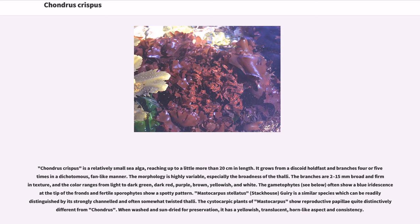Mastocarpus stellatus (Stackhouse) Guiry is a similar species which can be readily distinguished by its strongly channeled and often somewhat twisted thalli. The cystocarpic plants of Mastocarpus show reproductive papillae quite distinctively different from Chondrus.